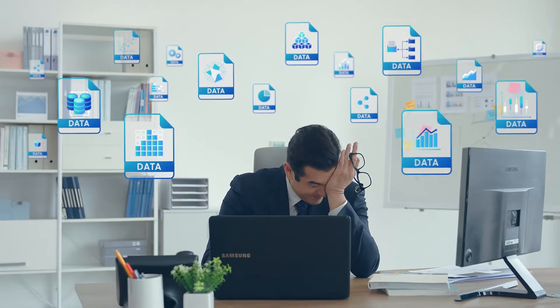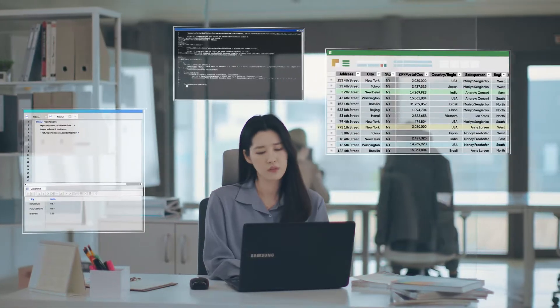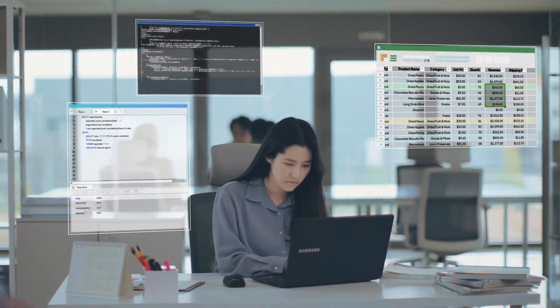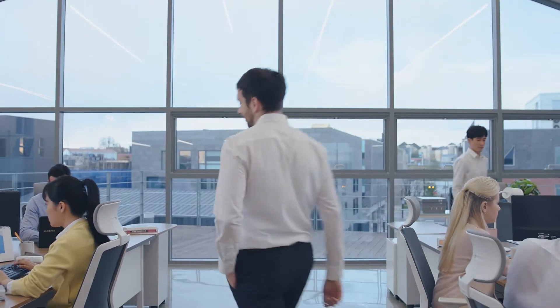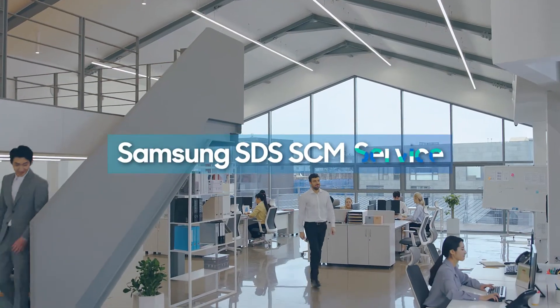Incompetency in data analytics and laggardness in response to customers, as well as the inflexibility of SCM systems, can now be transformed into a smarter, faster, and suppler service. It is time to meet the next generation of SCM services from Samsung SDS.